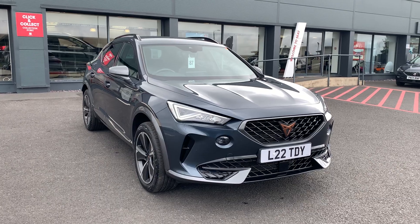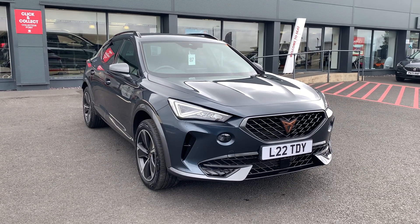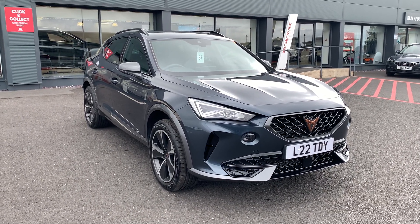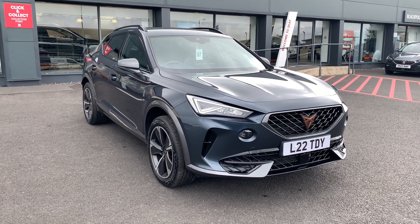So that's the car — it's available here at Blackpool Seat. If you'd like to know any more information on this car or any finance options available, please contact the sales team and they'll be more than happy to help. Hope you enjoyed the video and we hope to hear from you soon.